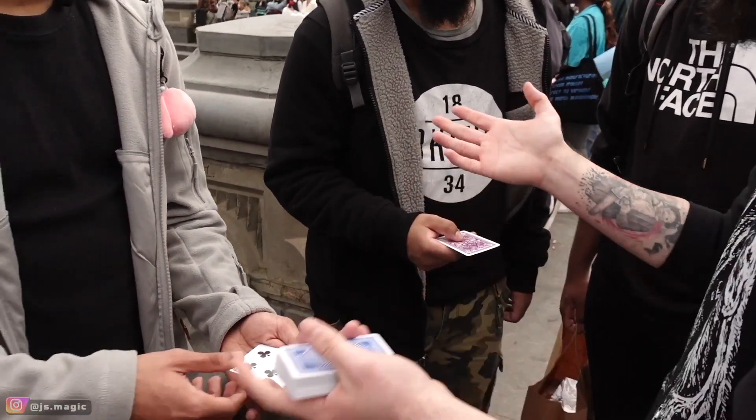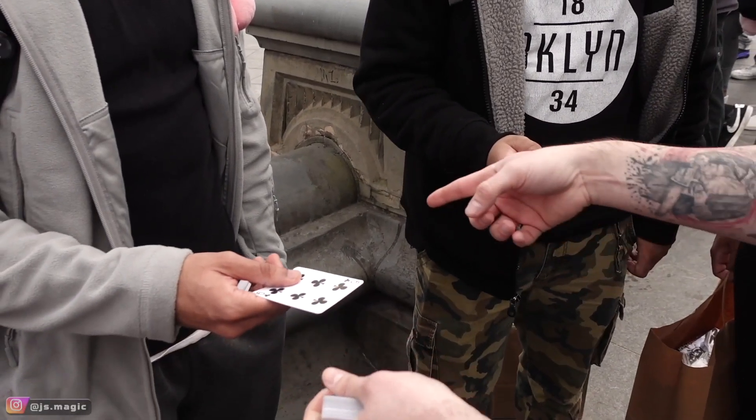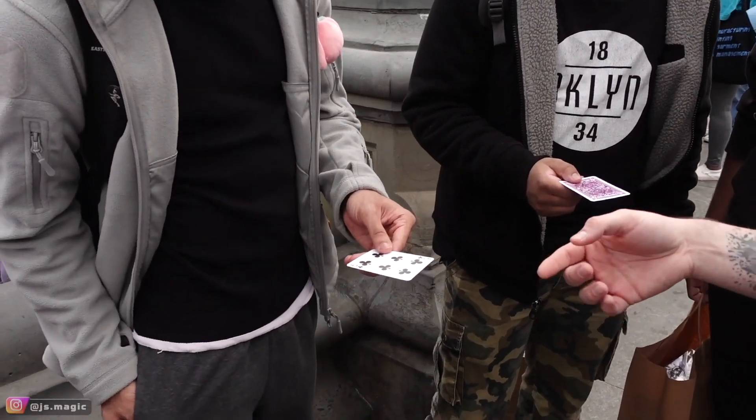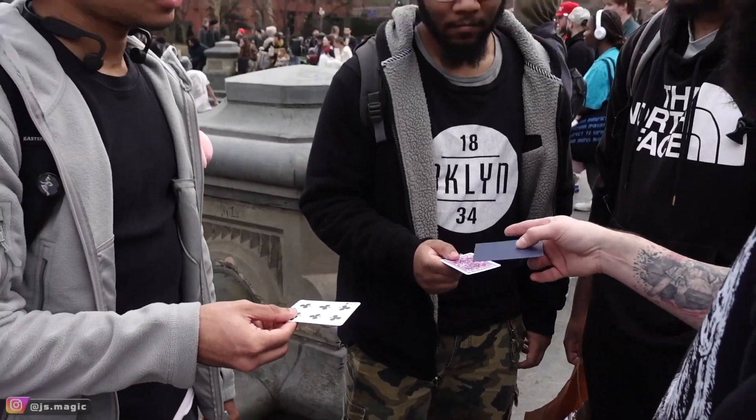So we have purple and we have six of clubs. Think about this — any other order you guys would have picked, any other number, top or bottom, this could have been the outcome. But hold these for a second. My friend, can I see the envelope, please? Here you go. If the back of this card matches that, this is a one in 52 chance that I got it right.